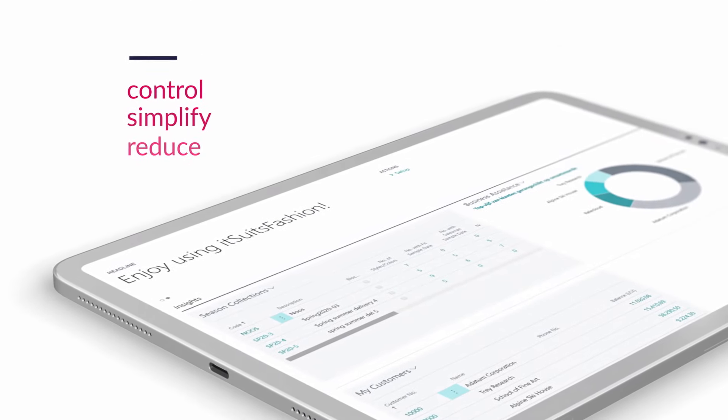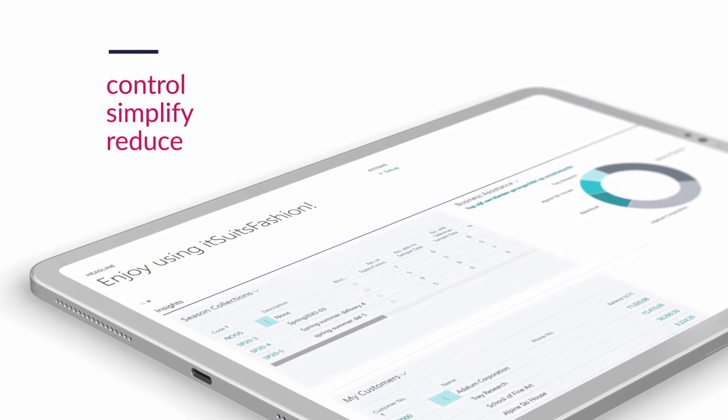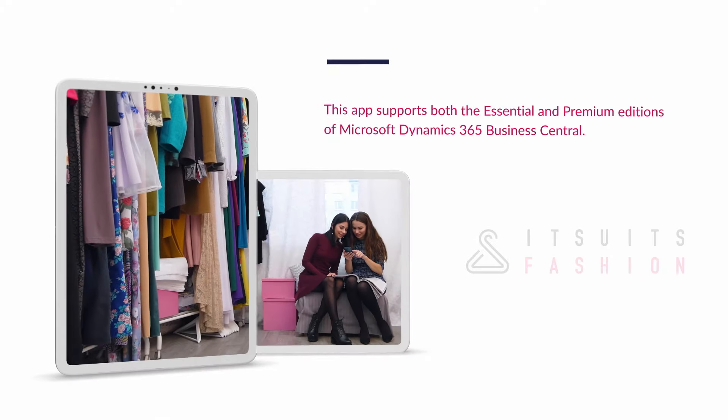Take control over your business, simplify your work, and reduce lost time with itSuitsFashion.